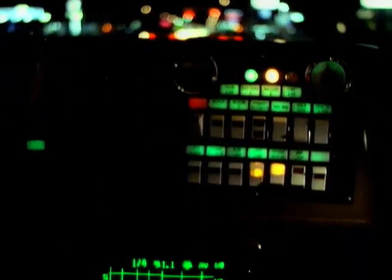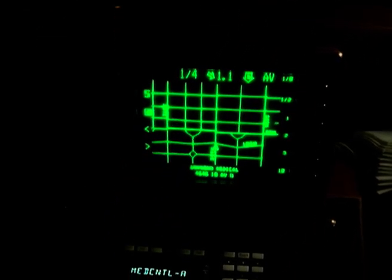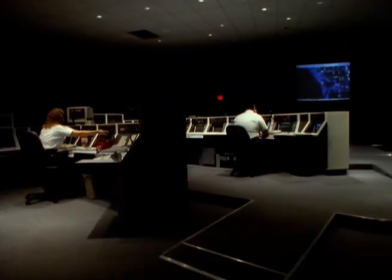An ambulance on call — every second counts. But in this ambulance, those vital seconds are saved by a map. In Pinellas County, Florida, USA, they have the edge on most emergency services thanks to a computer-controlled dispatch system called ETAC.